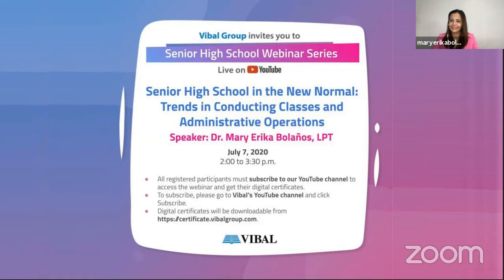Before we begin, take note of the following reminders. Make sure you are registered to the webinar to have your e-certificate of participation. Visit certificate.vibalgroup.com to generate your proof of attendance. Place your questions on the comment box allotted during the session, and they will be addressed by our speaker later on. Share the video using hashtag LearnAsOnePH as our official hashtag for Vibal webinars.